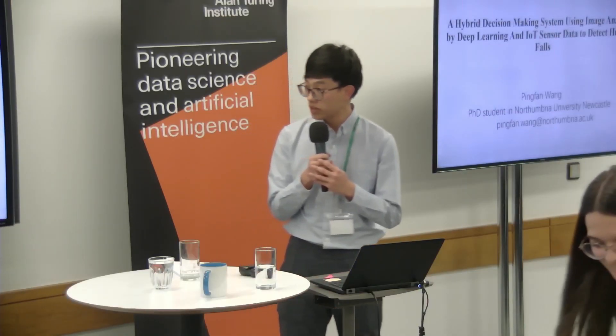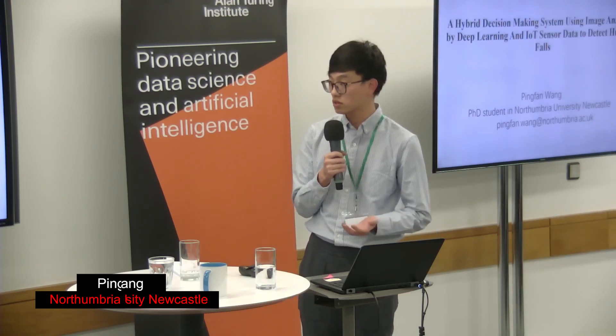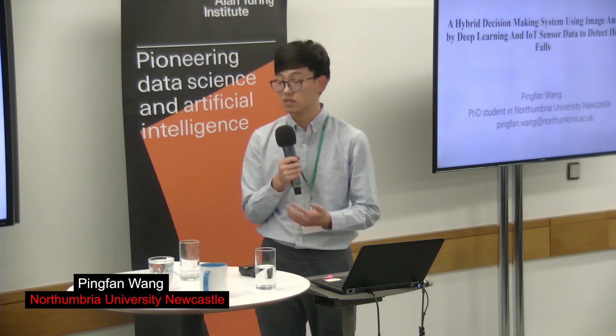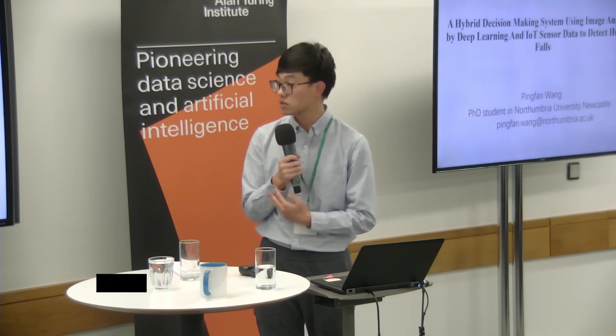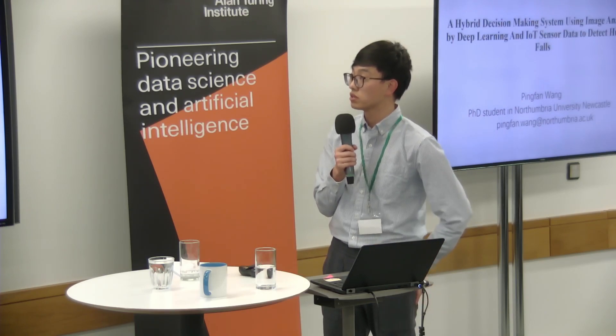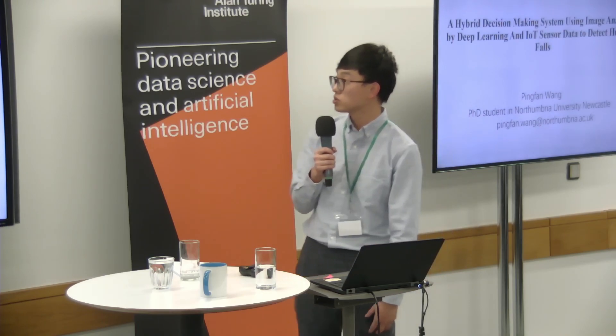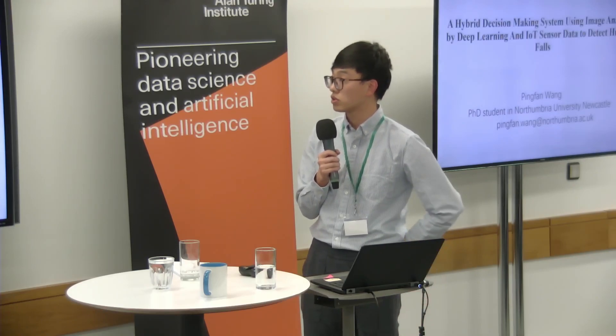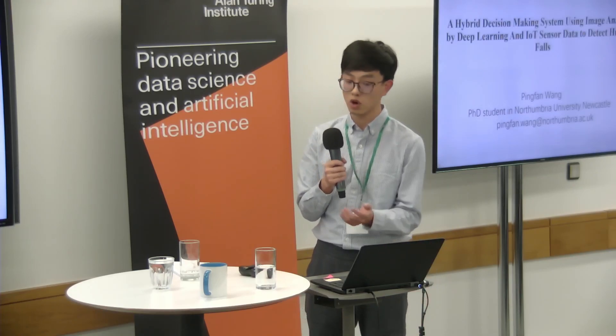Good afternoon, everyone. My name is Ping Fan Wong. I'm a first year student who just started last month. Today, I'm going to talk about a hybrid decision-making system using both image analysis by deep learning to detect human falls.